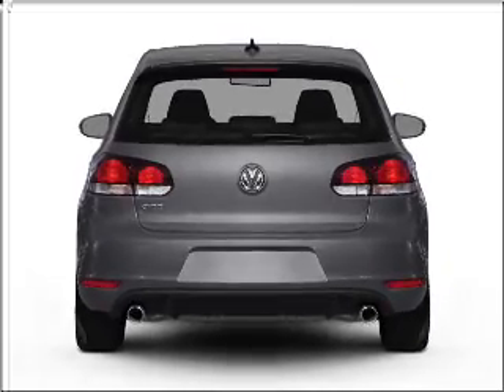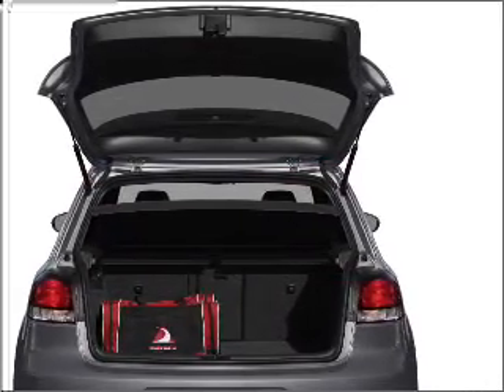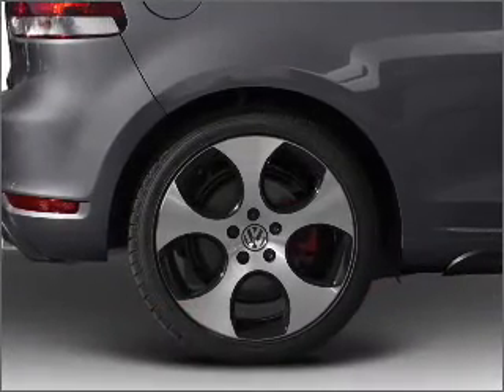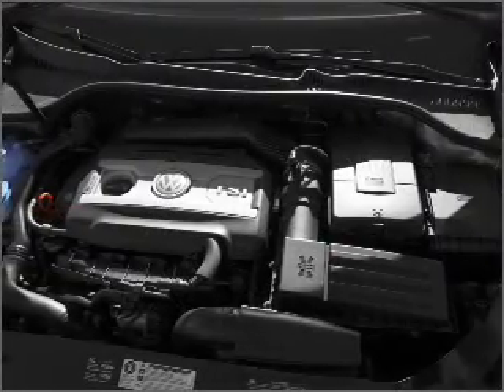Navigation is included to help you get to your destination with ease. Premium wheels give a more luxurious look. The anti-lock braking system will keep you safe on the road. Let the sunshine in with a sunroof — memory settings are just one of the extras.